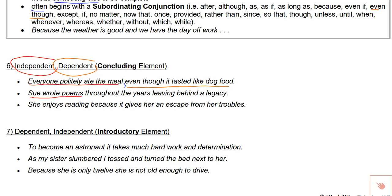Same logic here: Sue wrote poems throughout the years [independent], leaving behind a legacy [dependent] — I need a comma in between. Notice that this dependent clause did not start with a subordinating conjunction, so it doesn't always. Now in this next example: she enjoys reading because it gives her an escape from her troubles. You might think: independent, dependent, put a comma. Wrong. There is a rule: never put a comma before the word 'because.' The 'because' is linking the two together, so we keep them as one whole sentence. Just because I could break a sentence into independent/dependent doesn't mean I necessarily need to.